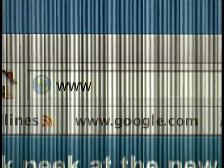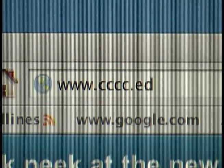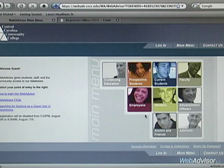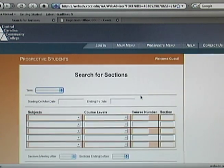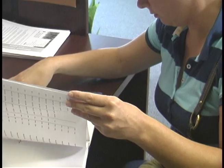After looking through your handbook, log on to the college's website, www.cccc.edu, where you'll find a wealth of additional information. Check out WebAdvisor — a terrific tool that will give you access to the college's database system. You'll be able to register, pay for classes, view grades and unofficial transcripts, check your financial aid status, and view your class schedule.